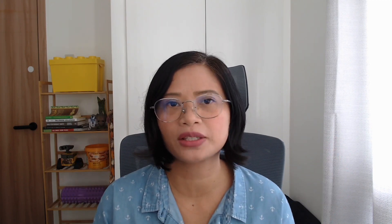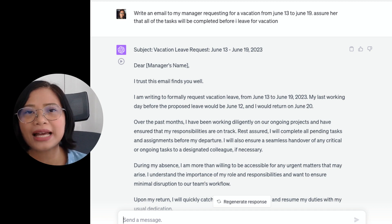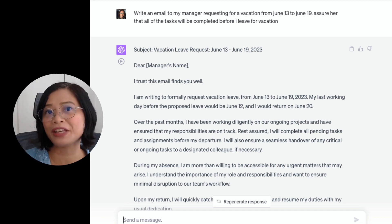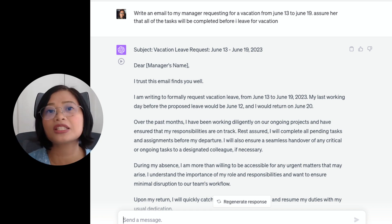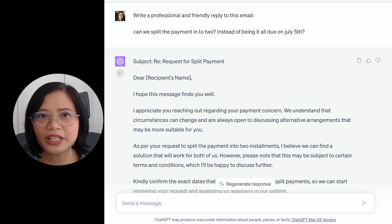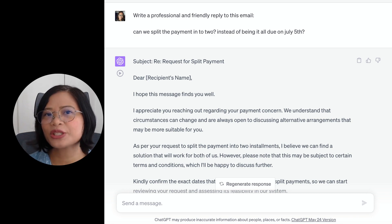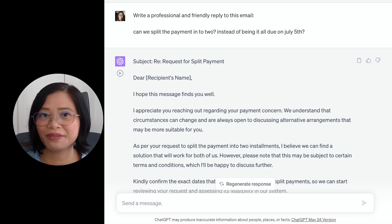So what are the ChatGPT prompts you can use to master your email inbox? The first is to write an email from scratch. You can say something like, 'Hey ChatGPT, write an email to my manager asking them to grant my vacation request from this date to this date,' and provide all the reasons as part of your prompt. My absolute favorite prompt that works with every email is: 'Write a professional and friendly reply to this email,' and then you copy and paste the email that you received.